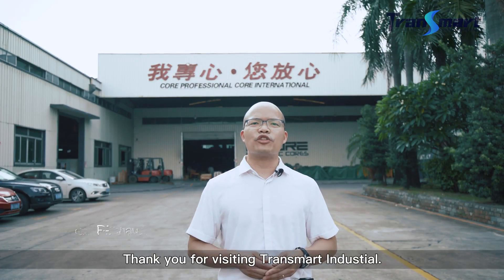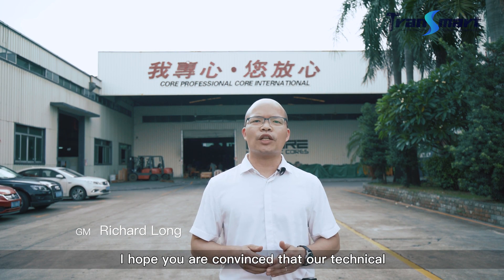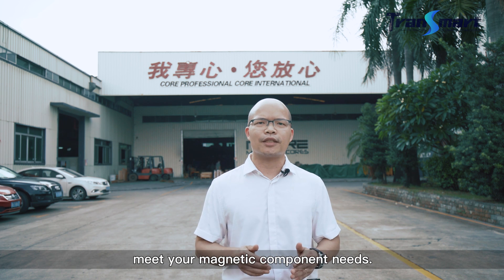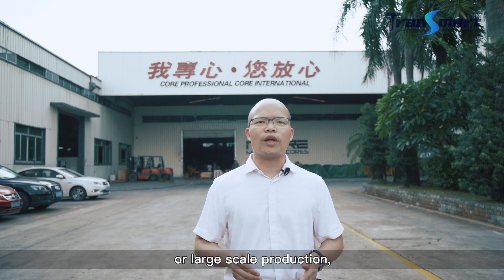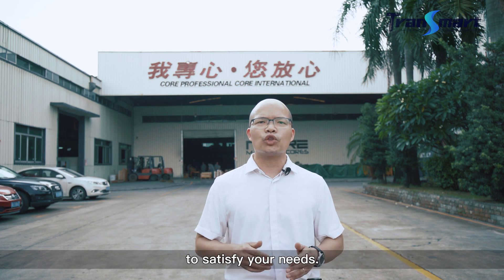Thank you for visiting CHENSMART. I hope you are convinced that our technical and manufacturing capabilities can scale to meet your magnetic component needs. Whether your project calls for customization in small quantities or large-scale production, we have the expertise and state-of-the-art equipment to satisfy your needs.